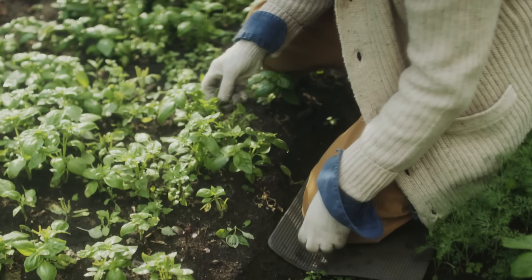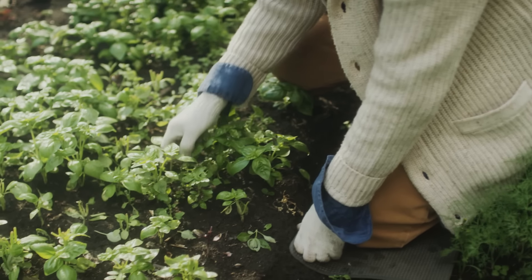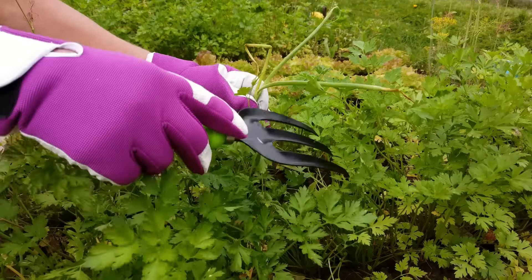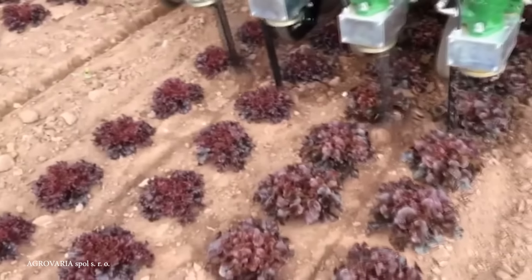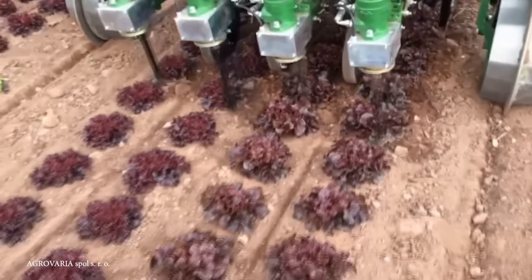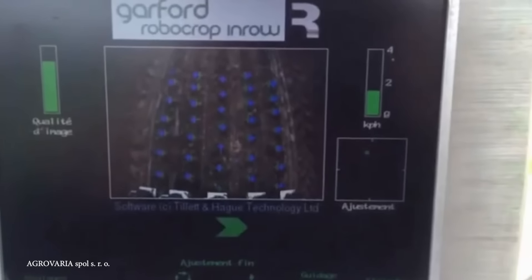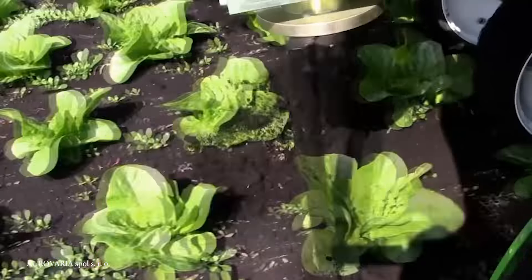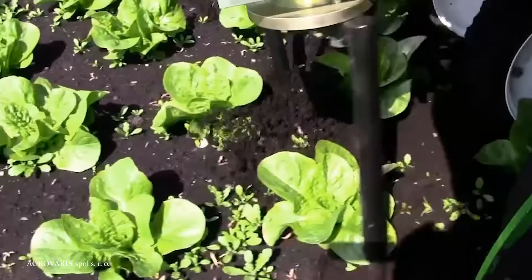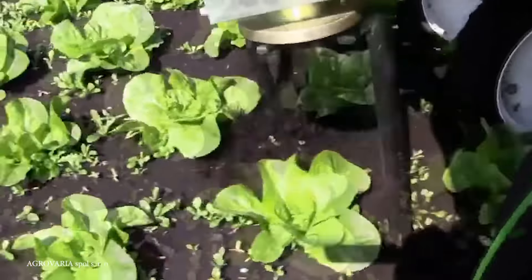When weeding by hand, you're able to identify which plants are crops and which are weeds, but it's not as easy for a machine to make this judgment. An automatic in-row weeder provides a mechanical solution that targets weeds effectively without the drawbacks of chemical treatments or doing it by hand. Equipped with advanced sensors, cameras, and sometimes GPS, these machines can navigate through crop rows with accuracy, distinguishing between crops and weeds even when the two are closely intermingled, and then removing just the weed — a level of precision critical for avoiding damage to crops.